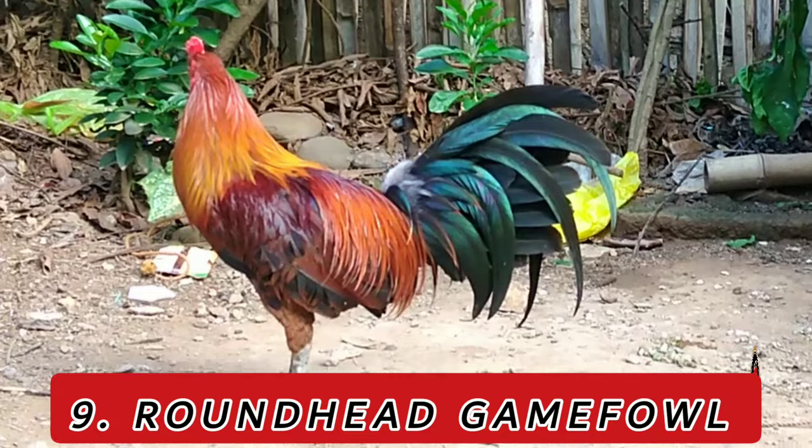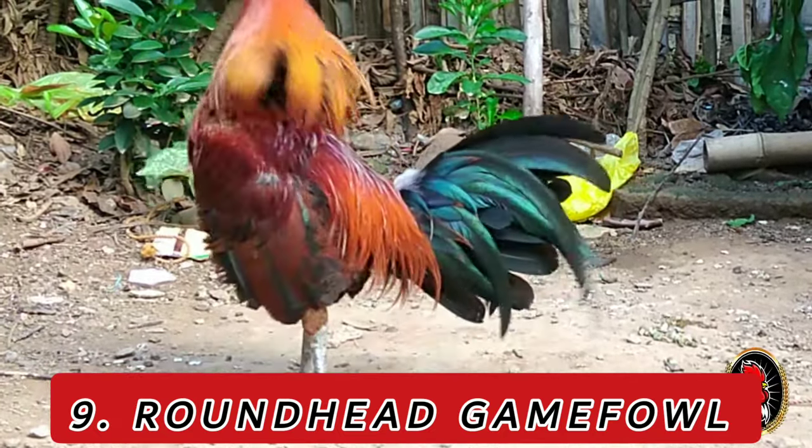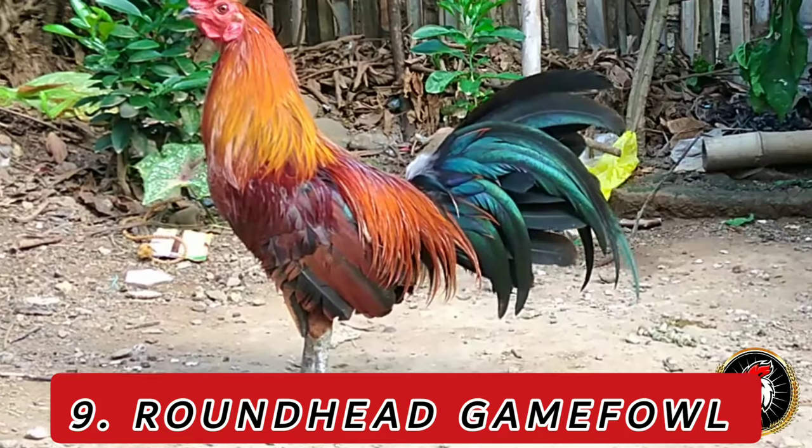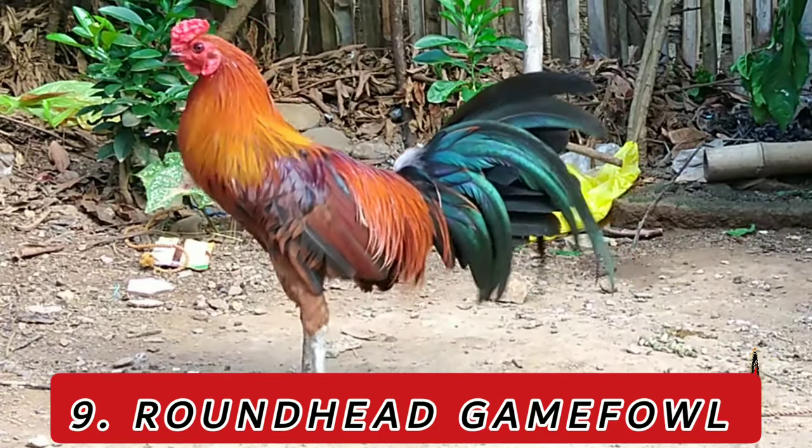Number 9: Roundhead. The roundhead breed has a long history, with origins traced back to 18th century England. They were later imported to the United States, where selective breeding continued.